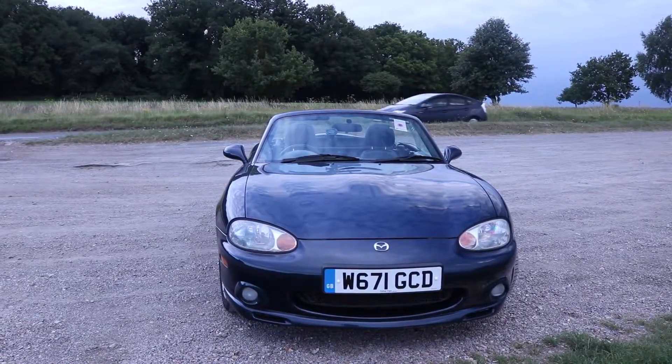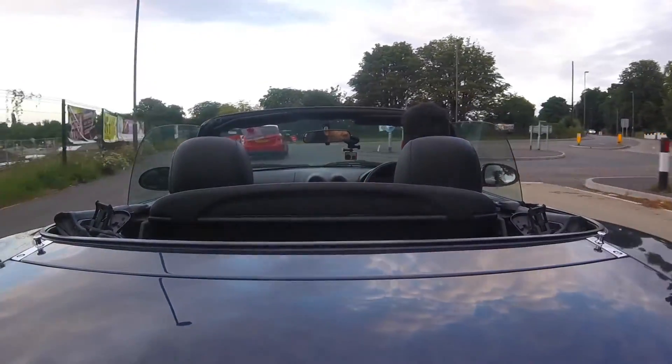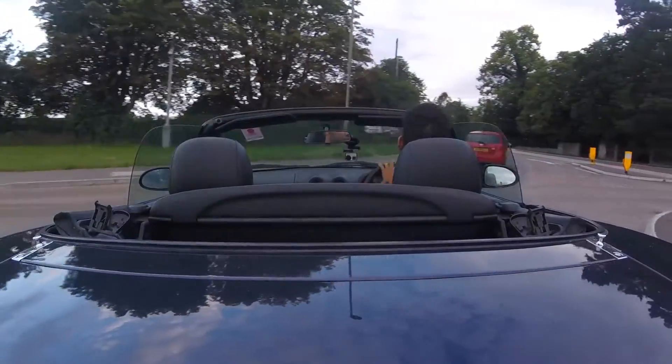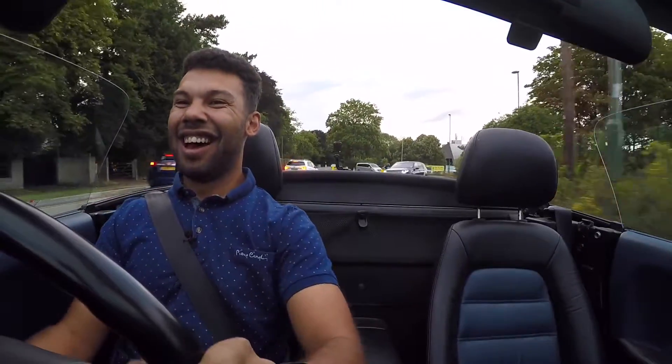Another difference between my MX-5 and the 124 Spyder is that I've got a limited-slip diff whereas the 124 Spyder has to make do with an open diff. That means it's just more fun in the corners — I feel this is more planted. The 124 Spyder does have a bit of body lean which is a little bit disappointing. It's really difficult to compare them in the corners because they're both really good, but this feels more planted, more focused, more precise — it goes where you want it to go a little bit more.